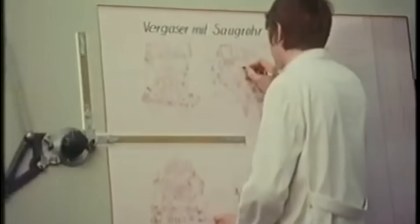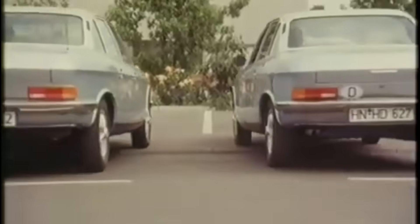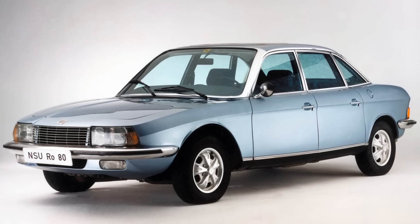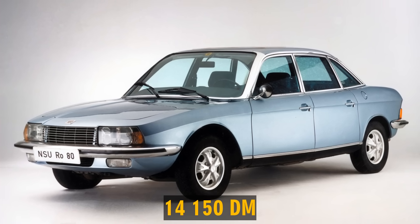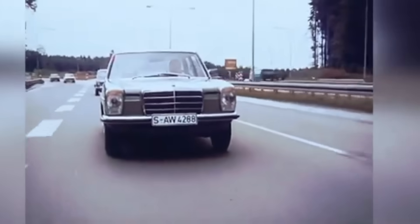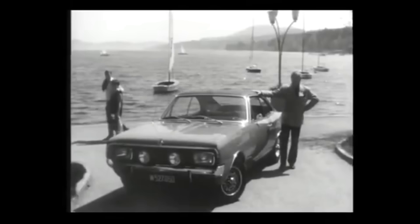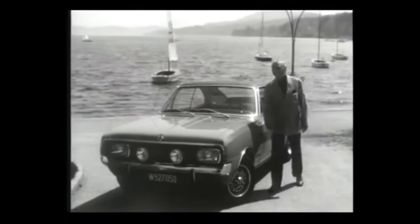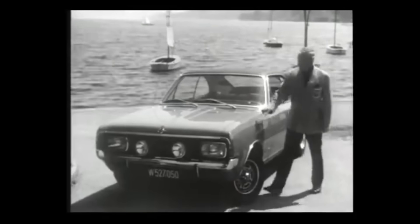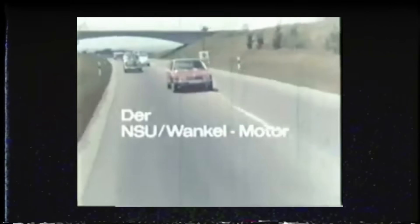NSU invested heavily in the development of its flagship sedan — perhaps too heavily. And the price of the Ro 80 reflected the company's attempt to recover those costs as quickly as possible. When sales began, the rotary-powered business sedan cost 14,150 Deutschmarks in Germany. That made it at least 1,000 marks more expensive than the Mercedes-Benz 230 on the W115 chassis. An Opel Commodore with a six-cylinder engine was roughly 2,300 marks cheaper than the NSU. Naturally, a high price did nothing to help the Ro 80 gain traction on the market.